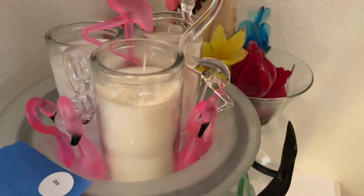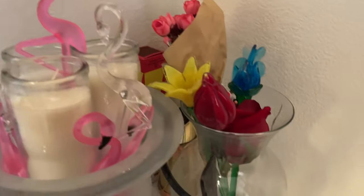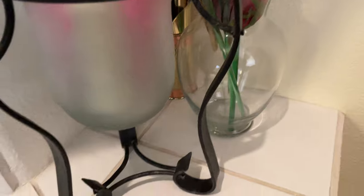These are glass — the flowers are glass. Very nice.